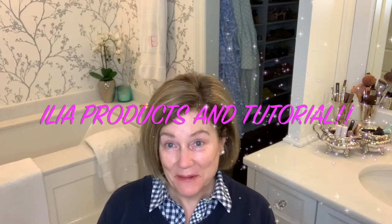Hi everyone, it's Liza. Welcome to my channel, Show Me Beautiful. Today we're talking about my new favorite line of makeup. And I get asked by a lot of people, you know, if you could buy one line of makeup, really what would be your favorite?